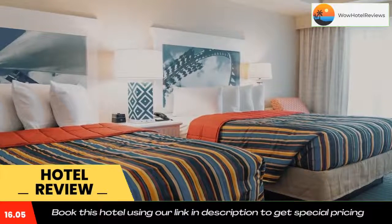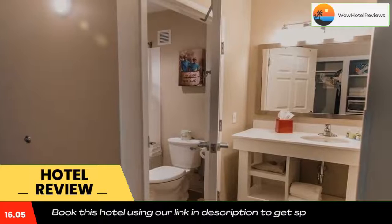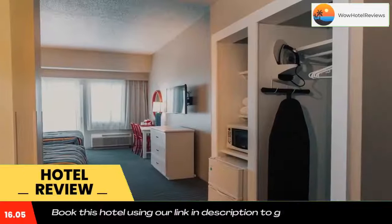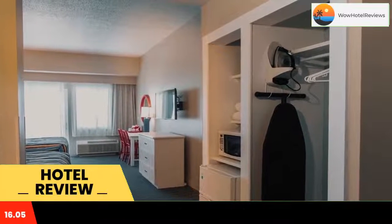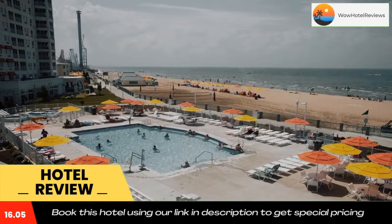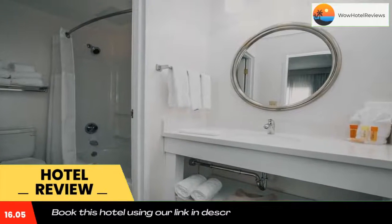The hotel features private beach access as well as outdoor and indoor swimming pools. A refrigerator and flat screen cable TV are included in every guest room. Suites have a separate seating area with sofa bed, microwave, and balcony with lake views. Guests can relax in a hot tub or enjoy lounging on the furnished outdoor pool deck.